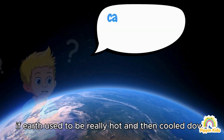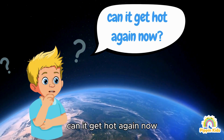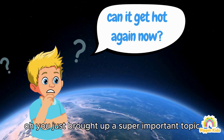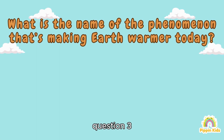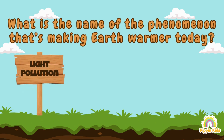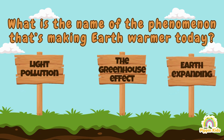If Earth used to be really hot and then cooled down, can it get hot again now? Oh, you just brought up a super important topic, Matt — and that's exactly what question three is all about! Question 3: what is the name of the phenomenon that's making Earth warmer today? A) Light pollution, B) The greenhouse effect, C) Earth expanding.